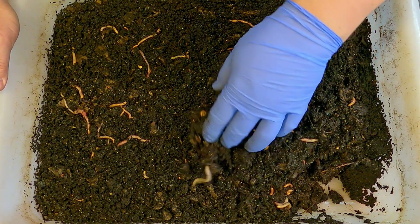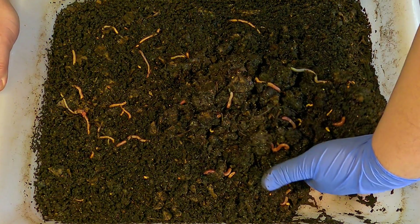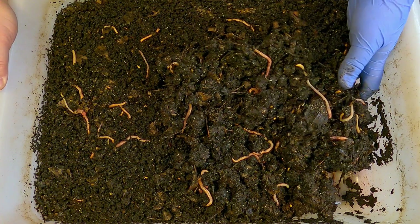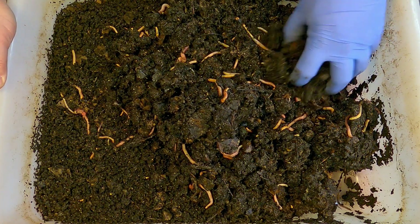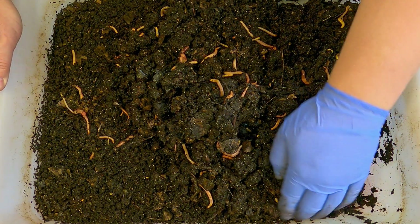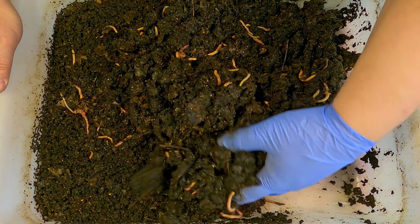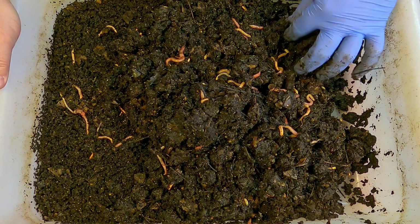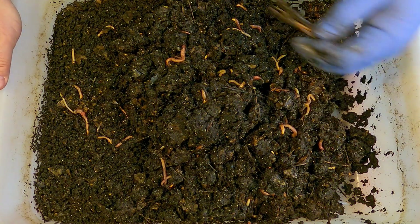If we start picking around through here we're not going to find any one focused area where the food is — we might find here and there a piece of really yummy food they really like. With these European Nightcrawlers I don't tend to notice them congregating around any one particular type of food. Even if it's something I assume they really like, a couple worms will come up for a bite and the others just kind of wait their turn. It's not the behavior I'm used to — when I started out I had red wigglers, and red wigglers just pile right in, jumble together, and attack the food from all angles.